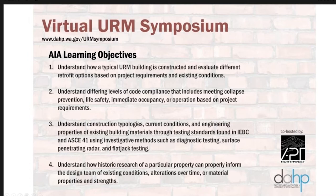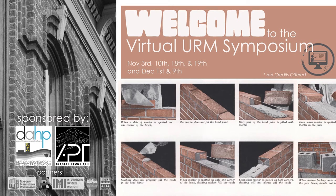Understand differing levels of code compliance that includes meeting collapse prevention, life safety, immediate occupancy, or operation based on project requirements. Understand construction typologies, current conditions, and engineering properties of existing buildings through testing standards found in IEBC and ASCE 41, using investigative methods such as diagnostic testing, surface penetrating radar, and flat jack testing. And finally, understand how historic research of a particular property can properly inform the design team of existing conditions, alterations over time, or material properties and strengths. Today's 75-minute presentation will cover the nuts and bolts of seismic retrofit design.